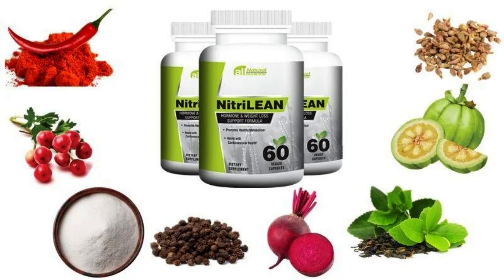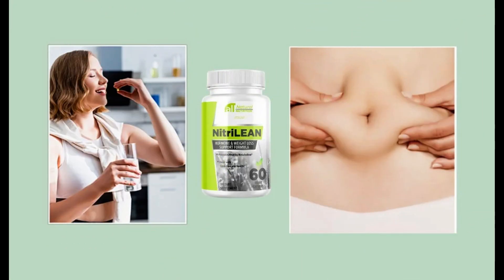NitriLean capsule is a 100% natural fat-burning formula that is safe to consume without any side effects. You can trust this product — many people have achieved great results with NitriLean, and the official website contains numerous customer testimonials. However, keep in mind that each body will react in a unique way, so be realistic about your treatment and expectations.